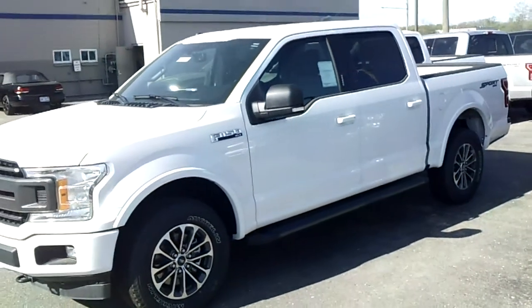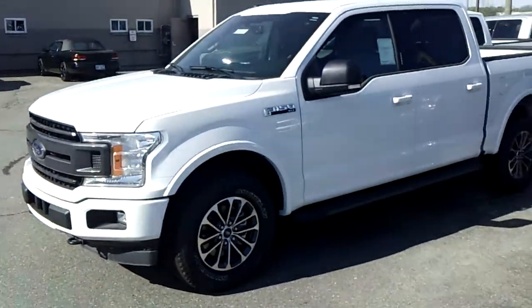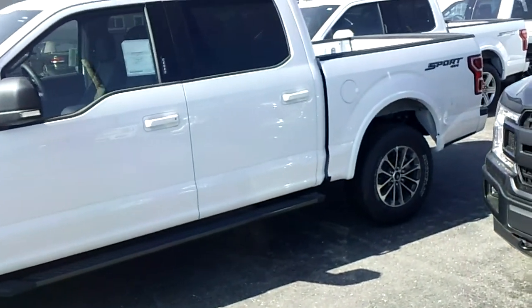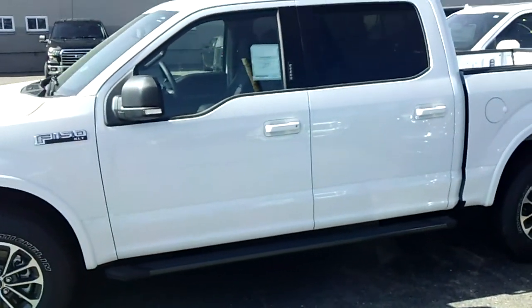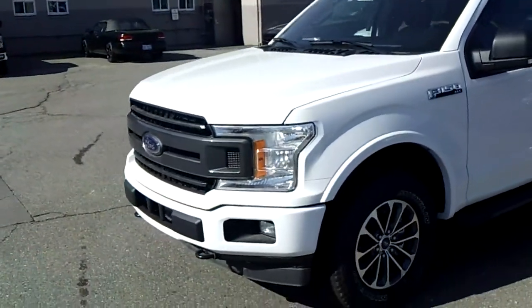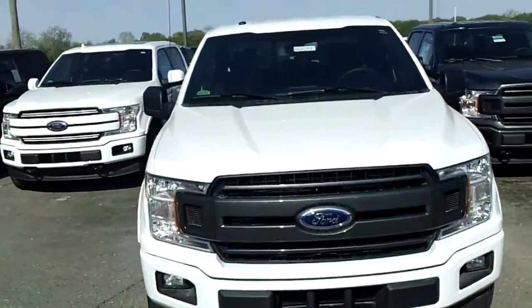I'm going to show you a little quick video of this XLT 302A package. And there's also Lariats and Platinums and Limiteds here as well, if that's what you're into. But this is the standard truck, the best bang for your buck. Comes standard with a lot of great equipment, such as backup cameras, SYNC 3, navigation, LED box lighting, power sliding rear window, standard heated seats, shifter on the console.